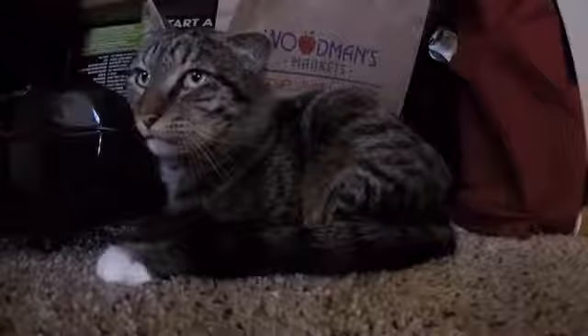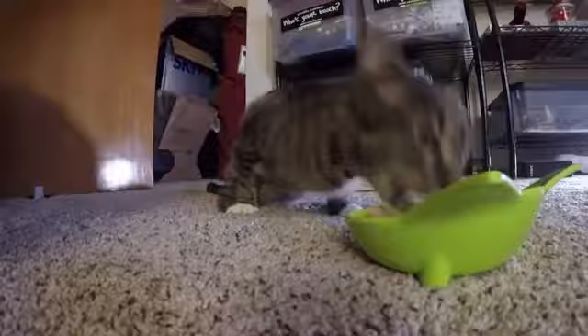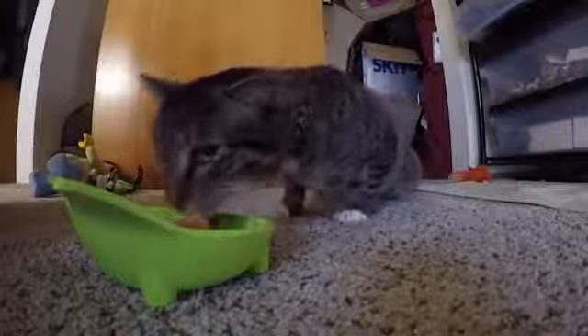I just call him Stubbs or Stubby, Stubby Buddy, Stumbles, Scooter.